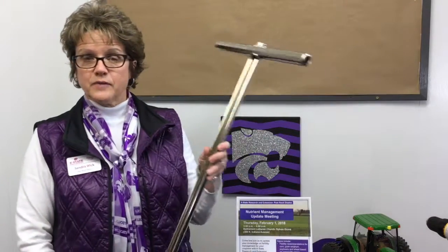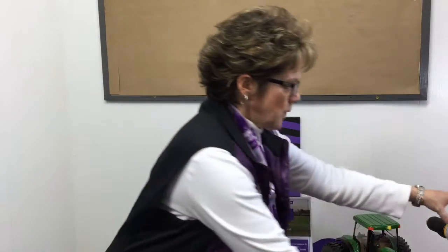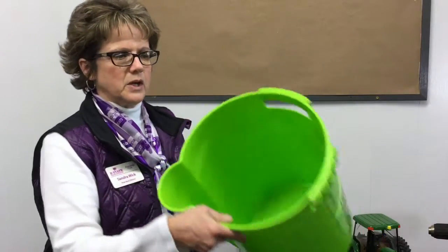With the soil sampling, I'm going to point out several tools that we have available in our Extension offices. Here's the traditional soil probe. We also have a new tool that uses an auger system — a 24-inch bit for deeper profile samples and a 12-inch bit for shallower samples. We have a drill used to gather the samples as an augering system, and a bucket with a hole in the bottom so when you reverse the drill, the soil comes up into the bucket.